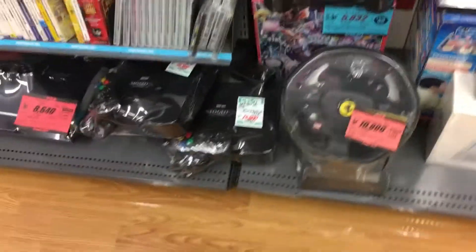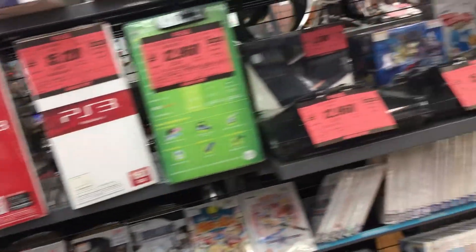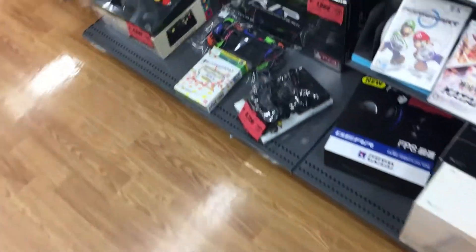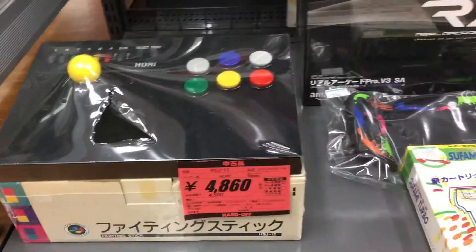Alright, let's see what they got. There's a 3D over there. Some Neo Geo CDs down there. Bunch of GameCube and Wii. This is the Super Famicom Hori Commander Stick. This is really good, but the price is a little high though. Usually I get those for about $10–$15.